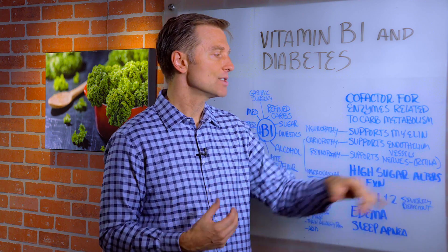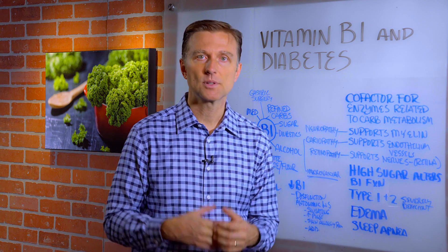B1 supports the nerves in the eye, especially the retina. That is why so many diabetics have problems with vision.